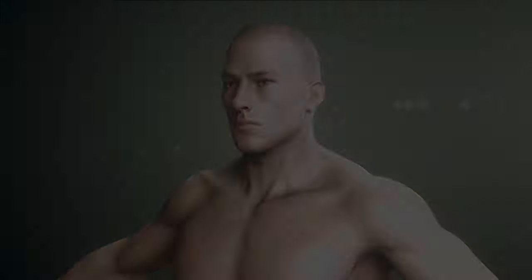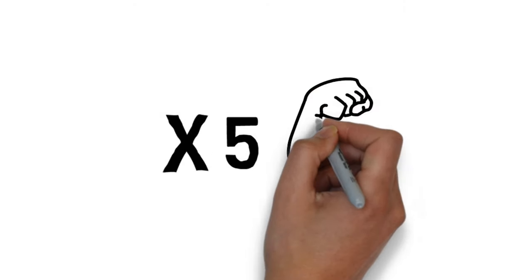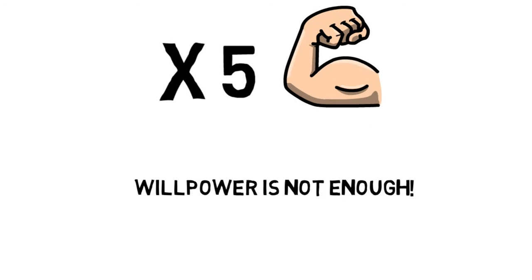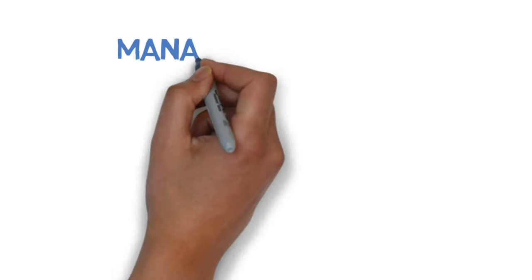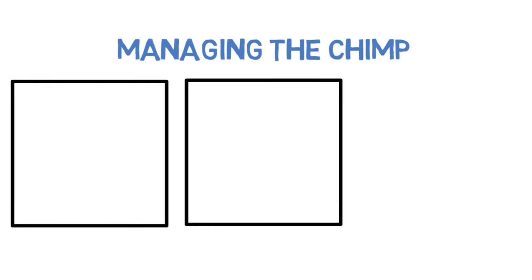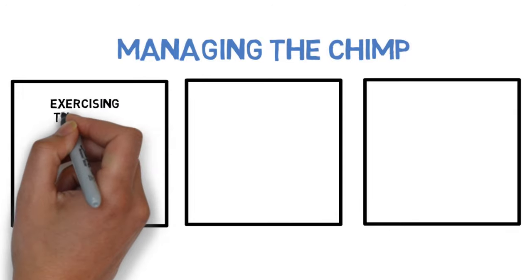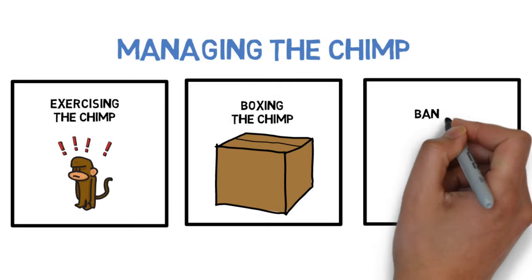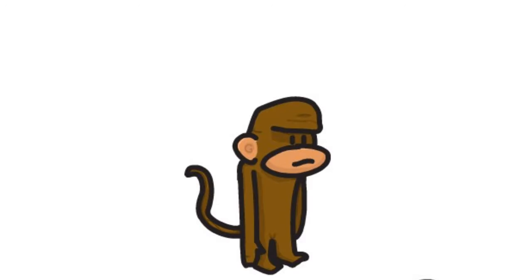There may be instances where we need the human part of the brain to intervene if what the chimp wants to do is not what you want to do. However, the chimp is more powerful than the human and is five times faster and stronger — this is why willpower by itself is not enough. Rather than trying to control the chimp, it is better to learn how to manage it. There are three ways of managing the chimp: exercising the chimp, boxing the chimp, and giving the chimp a banana. Exercising your inner chimp is about giving it the freedom to vent, expressing your emotions and saying whatever you are thinking or feeling.